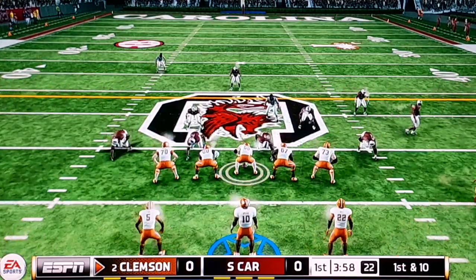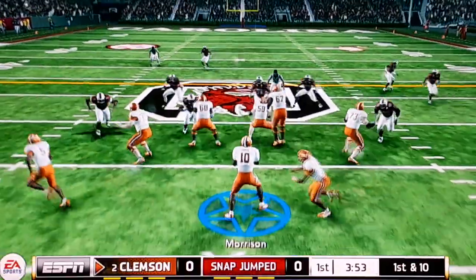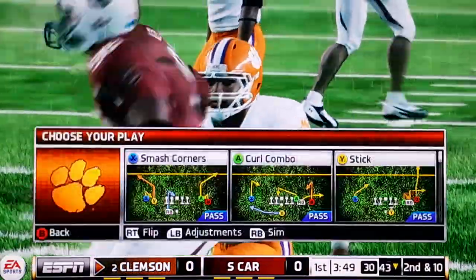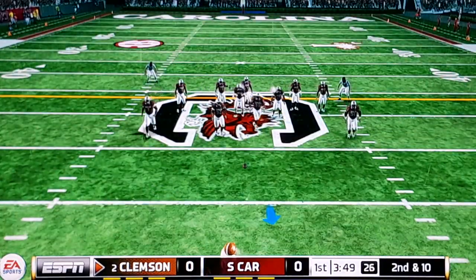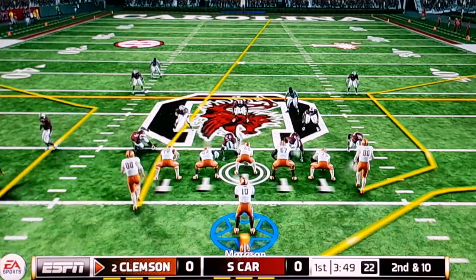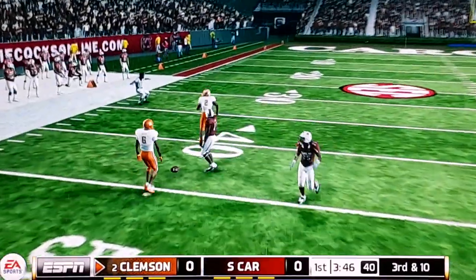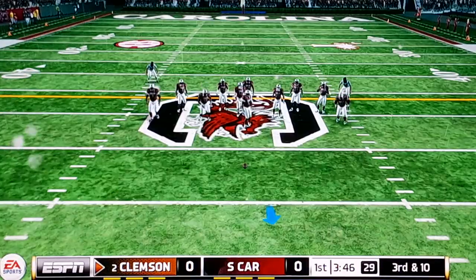Our second SEC team to play this season, and they're not an easy one. I luckily got rid of that. That could have been a huge shift in momentum if they were able to hold on to that. Wow, that was close.